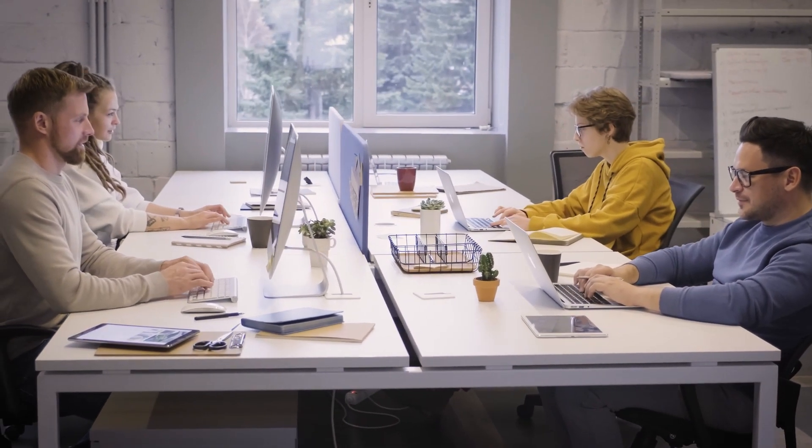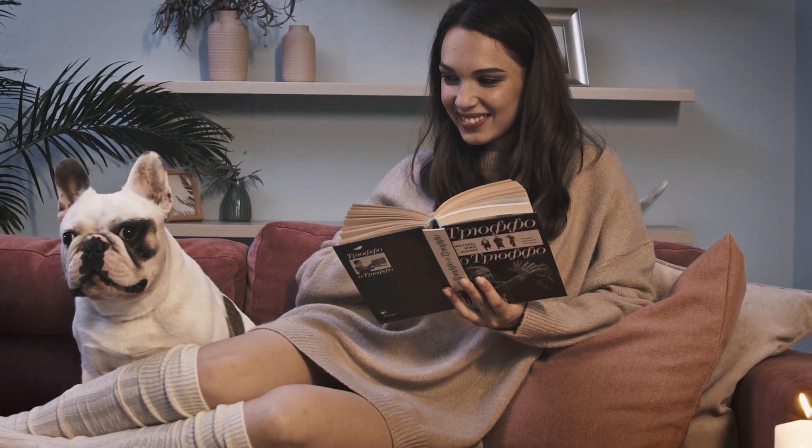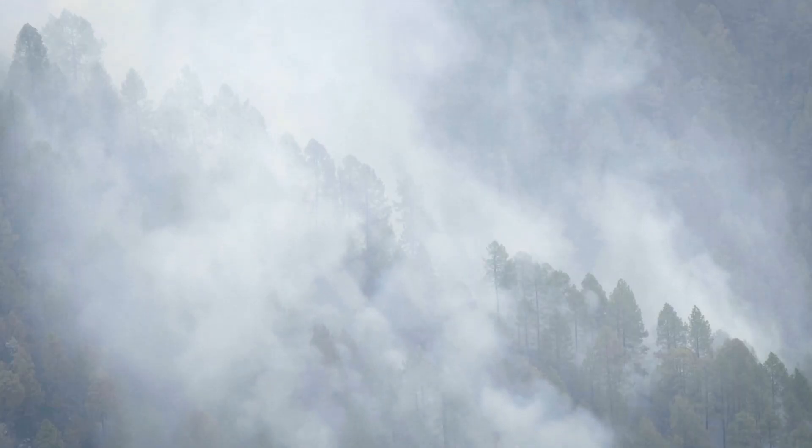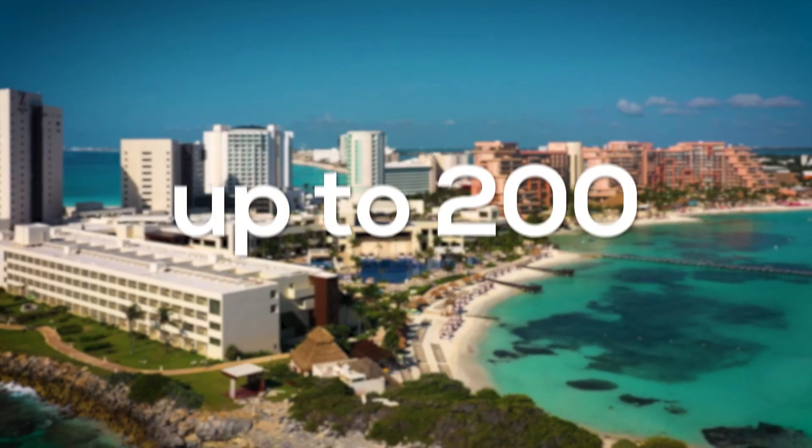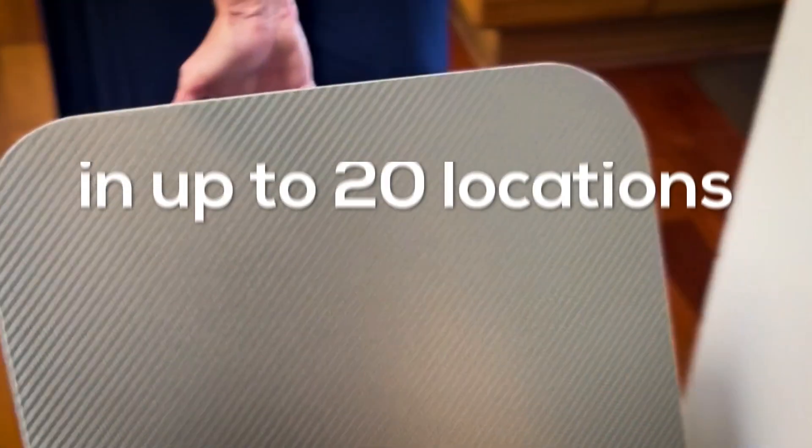Increase your air IQ so you can quickly respond to changes in indoor and outdoor conditions, such as wildfire smoke. Download the Allen Air app to manage one or up to 200 Allen Air purifiers in up to 20 locations,